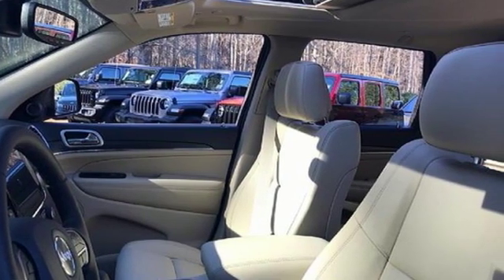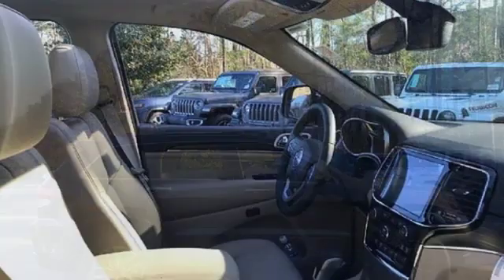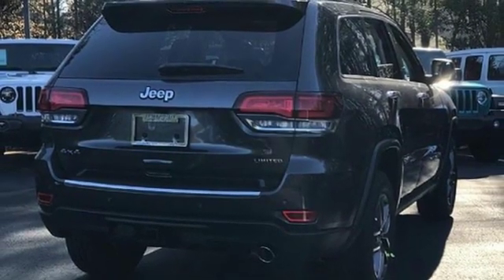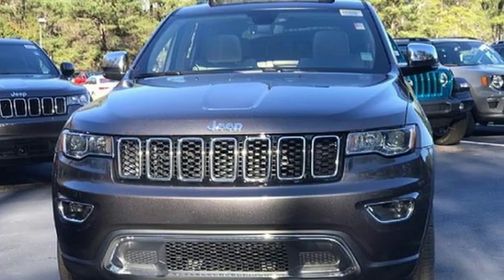Configurable instrument gauges, doors and push-button start proximity key, dual zone climate control, automatic transmission, express open and closed sliding and tilting sunroof, electronic shift on the fly, and V6 engine. Hurry in today and see it for yourself.